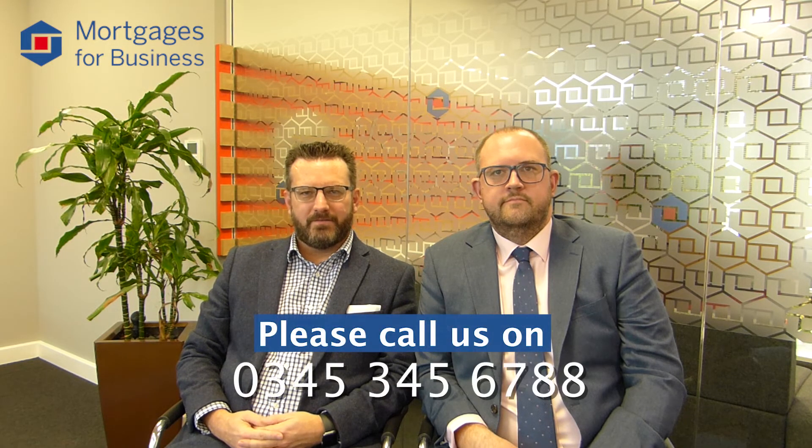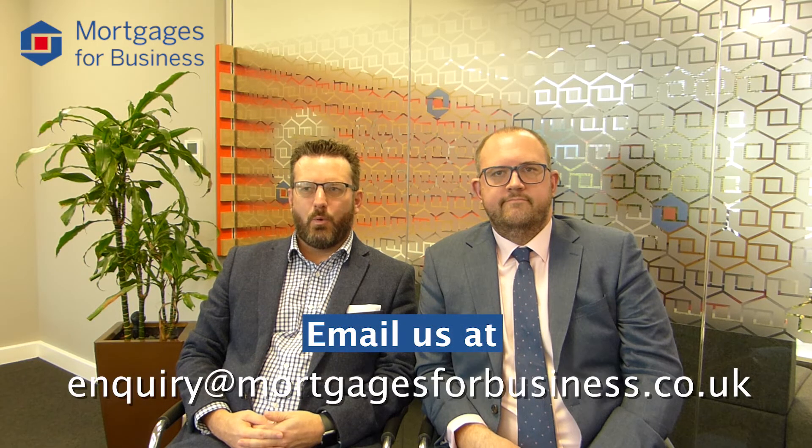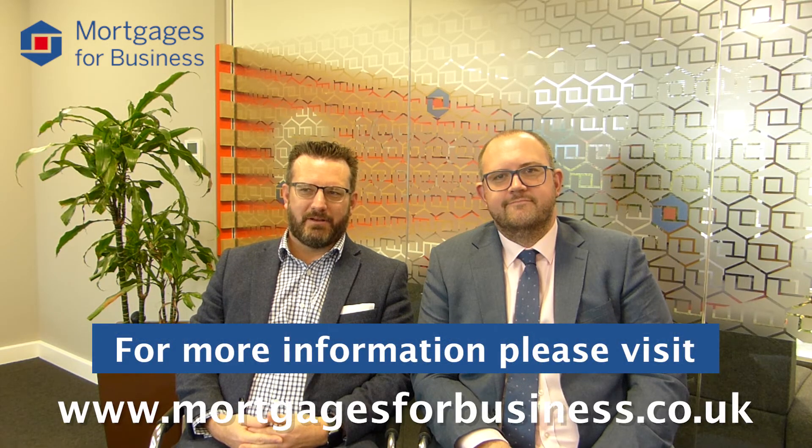We've covered quite a lot in a short period of time — thank you very much Charlie, very insightful. If you think we can help in any way following today, please get in touch on 0345 345 6788, email us at enquiry@mortgagesforbusiness.co.uk, or visit our website at www.mortgagesforbusiness.co.uk.